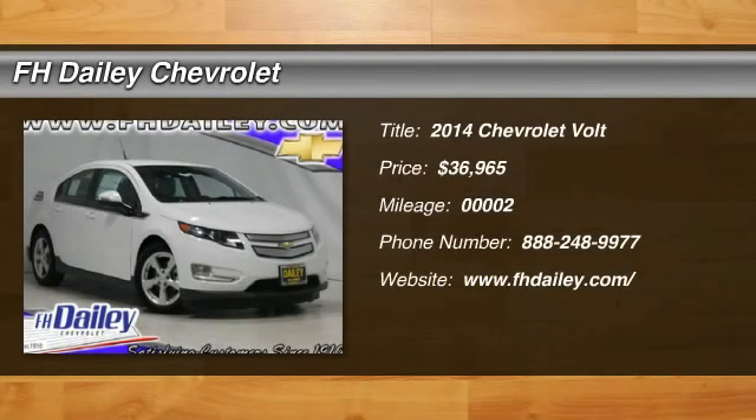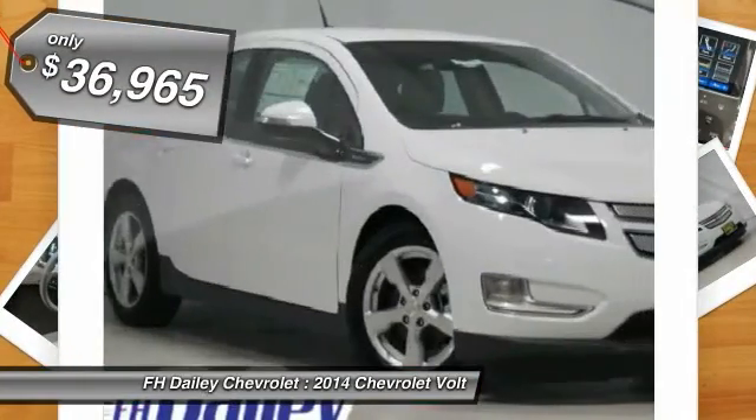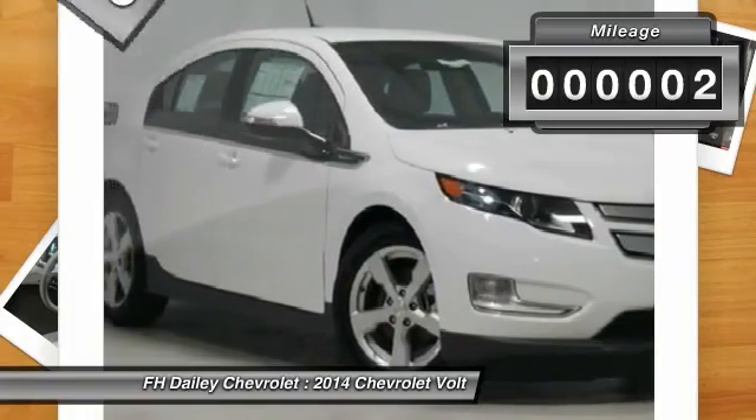The 2014 Volt. The Chevy Volt can drive up to 40 miles a day without a drop of gas and is priced below $40,000. This vehicle has less than 100 miles.